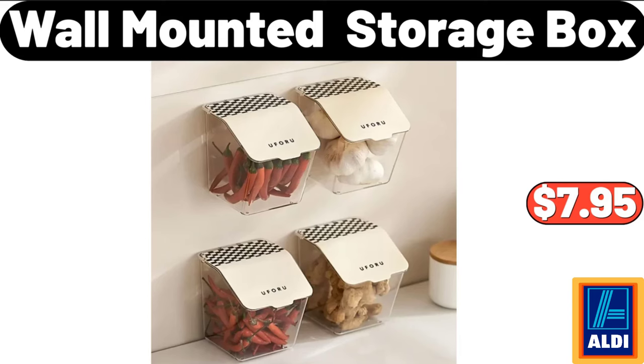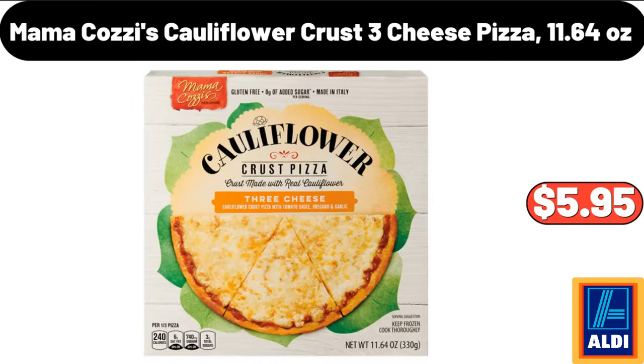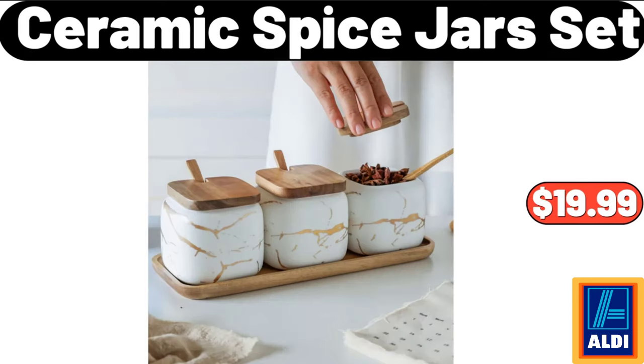Wall Mounted Storage Box, $7.95. Mama Cozy's Cauliflower Crust 3 Cheese Pizza, 11.64 Ounces, $5.95. Ceramic Spice Jars Set, $19.99.